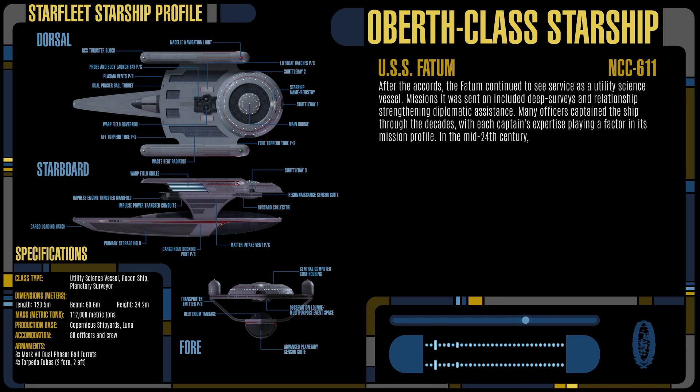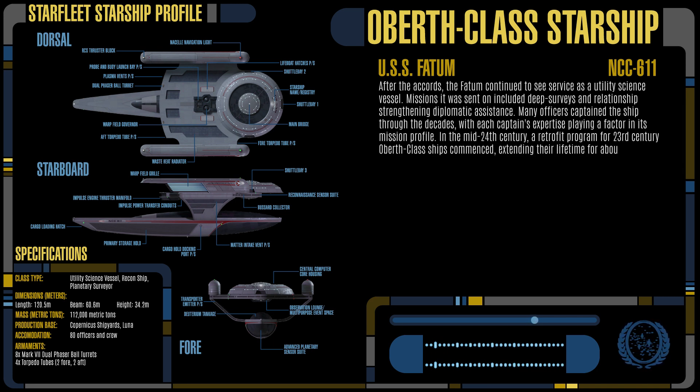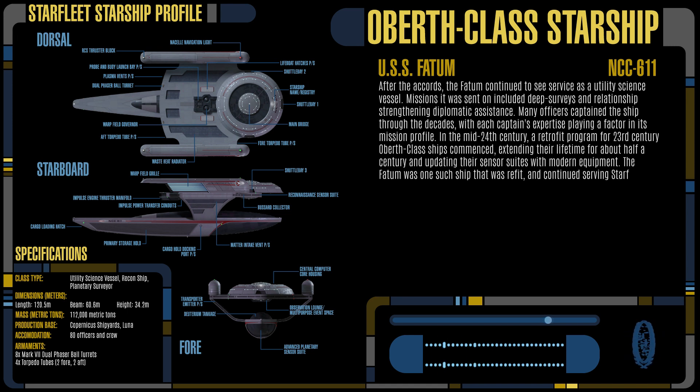In the mid-24th century, a retrofit program for 23rd-century Oberth-class ships commenced, extending their lifetime for about half a century and updating their sensor suites with modern equipment. The Fatum was one such ship that was refit and continued serving Starfleet.